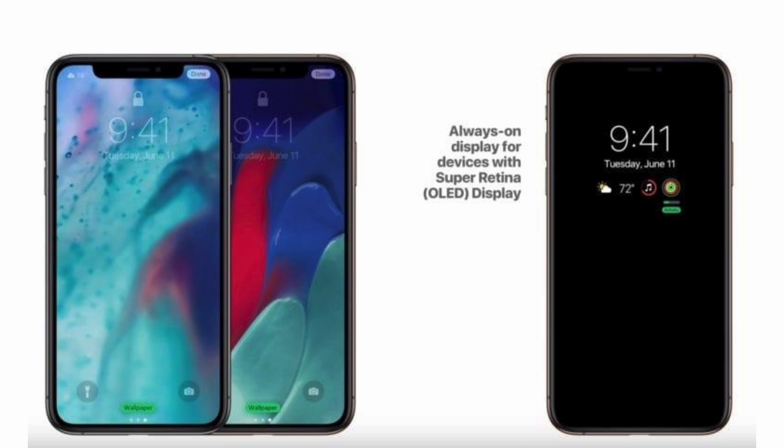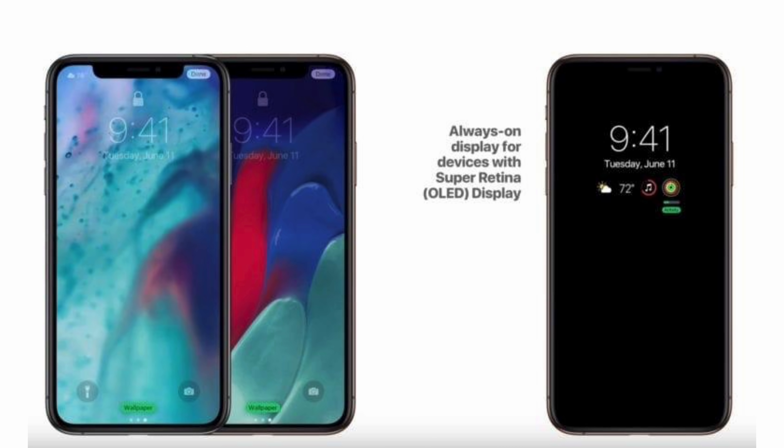In terms of features, there's a lot to be excited about, and that all starts with the display, which is said to be an always-on display where it shuts off most of the pixels to preserve battery life but can still show you important notifications. This will resemble a similar feature to what you have with the current Apple Watch model, where the screen always stays on.